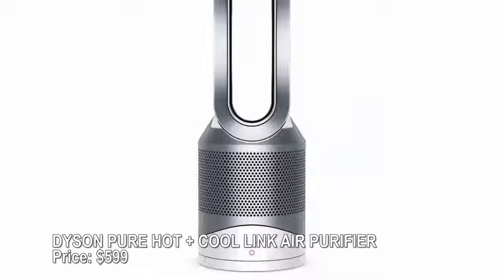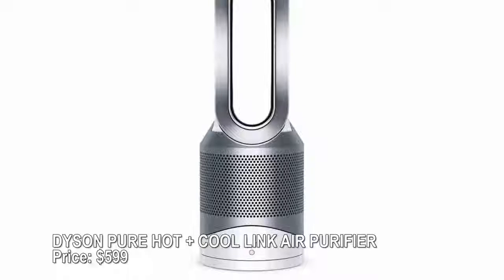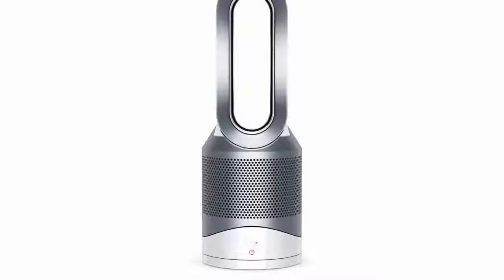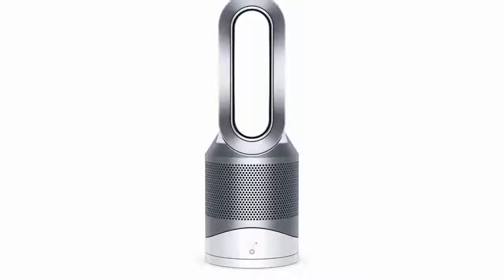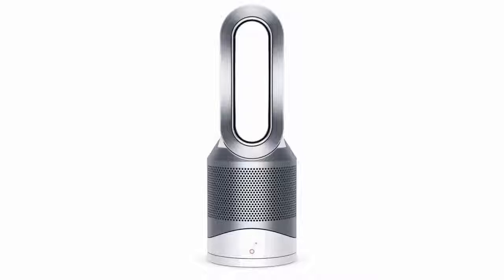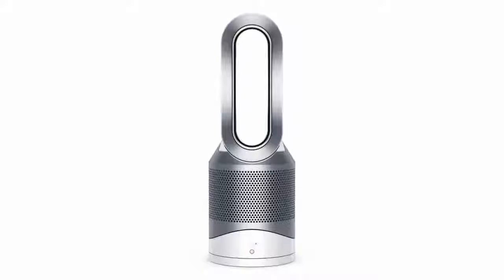Dyson Pure Hot+Cool Link air purifier — price $599. This all-in-one heater, fan, and air purifier will be useful year-round, and its sleek blade-free design means it can keep a place of honor in your living room even if you have small kids or pets. Control it with your smartphone using the Dyson Link app, or put your phone down and use voice commands via Amazon Alexa.